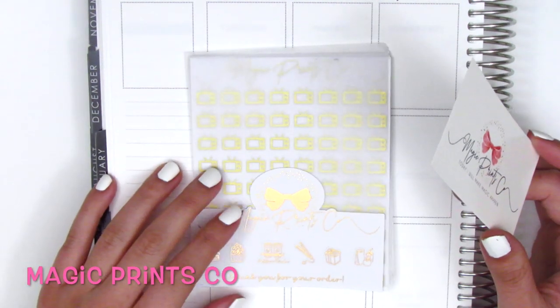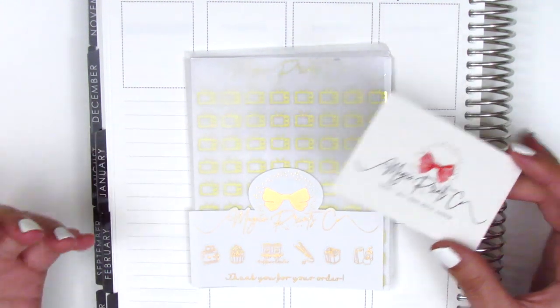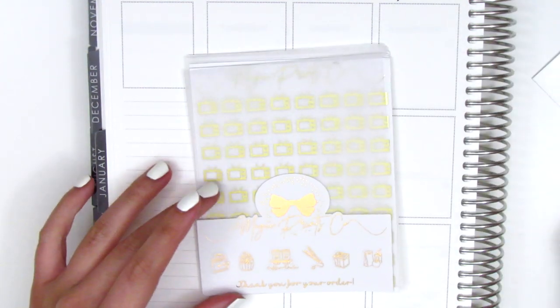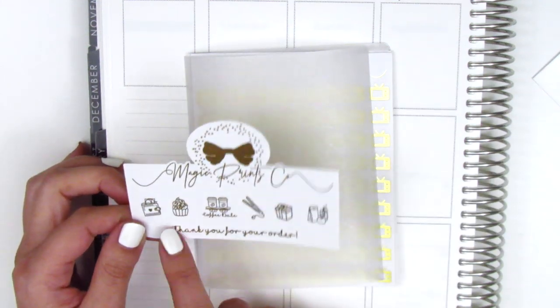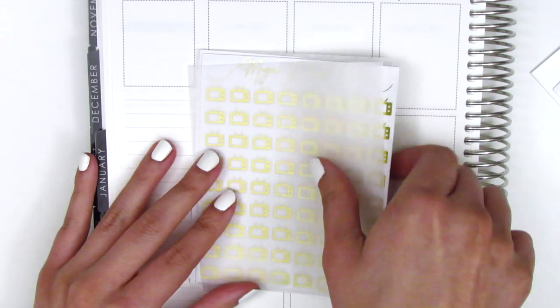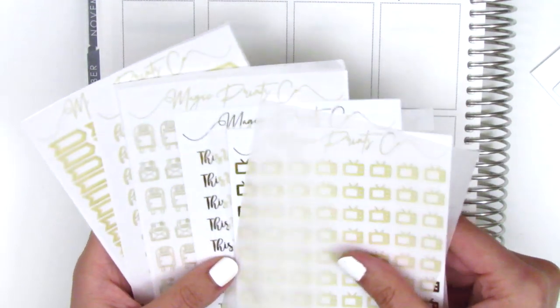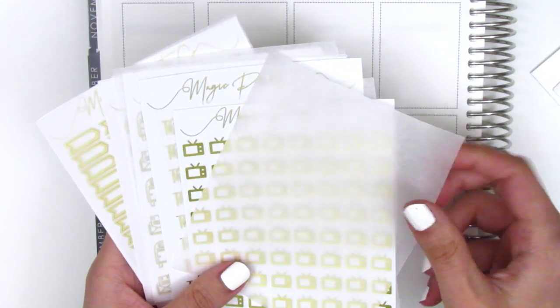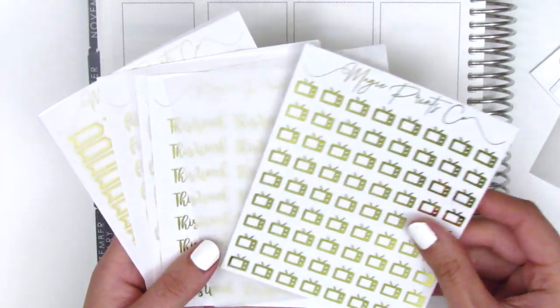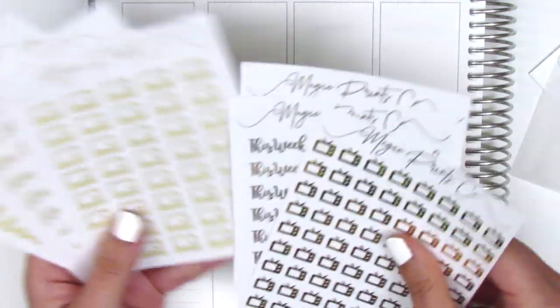The first shop is Magic Prints Co. I ordered this over Black Friday and this is my first purchase from this shop - I'm so impressed, the quality is absolutely amazing. Here is the business card that it comes with, and then we've got a sheet of rose gold foiled samplers with lots of little icons. Something amazing about her packaging is that between every single foiled sheet is this little protective piece of paper, and I'm going to take them out to show you.